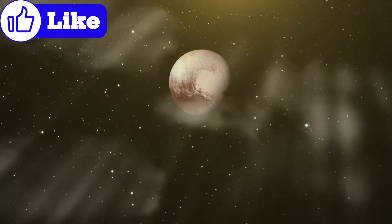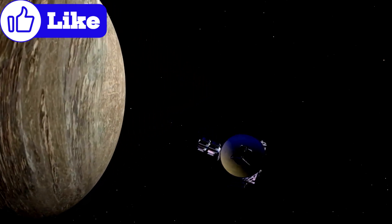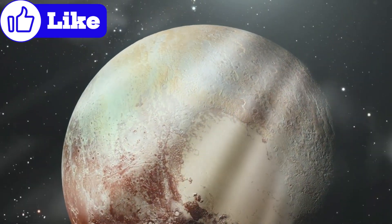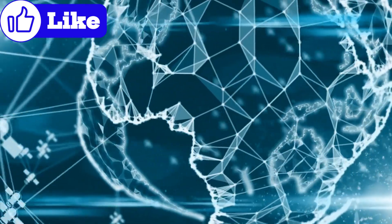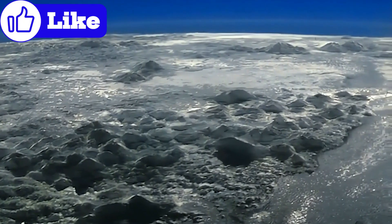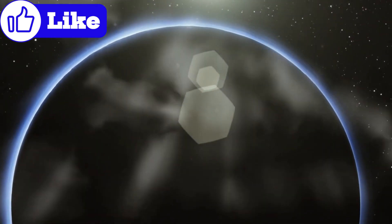Launched in 2006, the New Horizons spacecraft revolutionized our understanding of Pluto. Traveling at speeds of over 36,000 miles per hour, it took nearly a decade to reach its destination. The data it sent back during its 2015 flyby continues to fuel new discoveries. At a distance of 4.7 billion miles, communicating with New Horizons requires overcoming significant technological challenges — each signal takes over four hours to travel between Earth and the spacecraft. New Horizons provided high-resolution images, atmospheric measurements, and surface composition data, transforming Pluto from a blurry dot to a vibrant world rich with complexity.